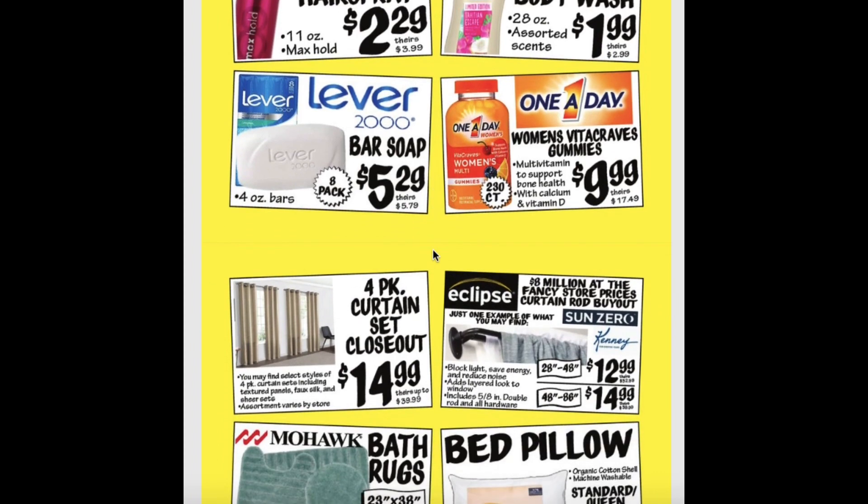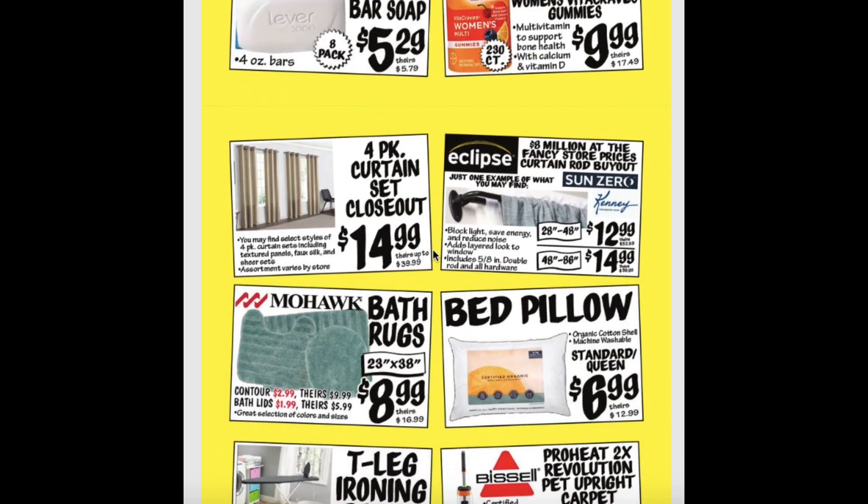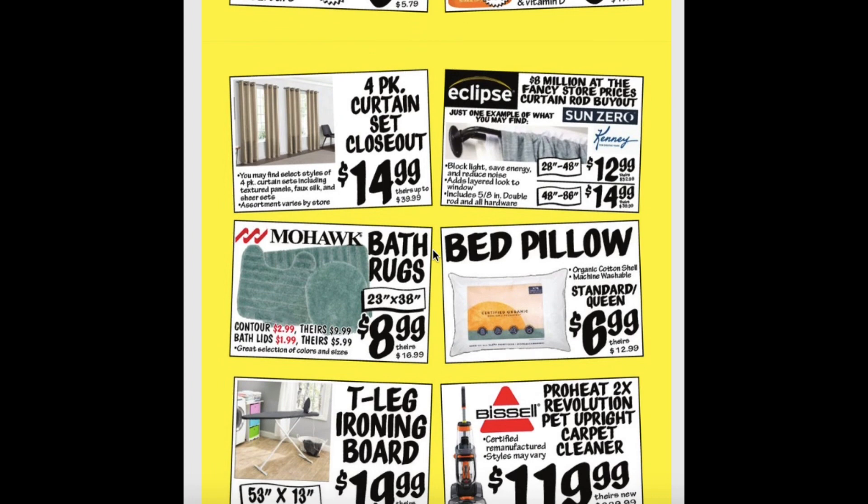The 4-pack curtain sets are on sale again for $14.99, and so are the curtain rods ranging from $12.99 to $14.99. The bath rugs are also on sale again ranging from $1.99 to $8.99, and the bed pillows for standard and queen are $6.99.